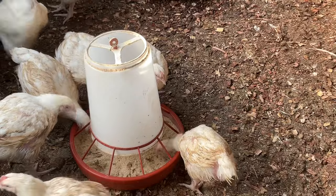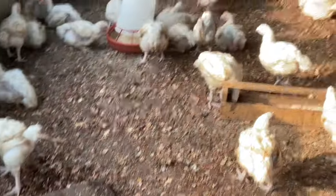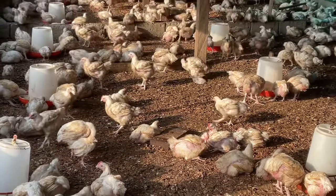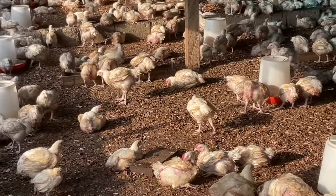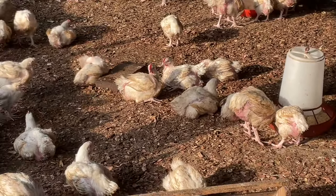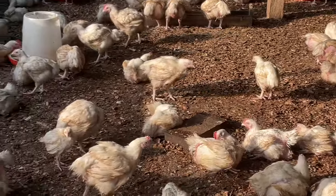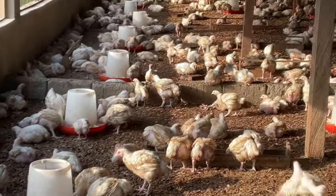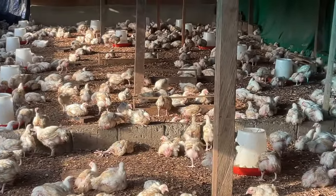Let's talk about best practice number one: housing and space. This is very important. Provide adequate housing facilities that protect the birds from extreme weather conditions and predators. The space allocation should adhere to recommended industrial standards, allowing sufficient room for the birds to move, stretch their wings, and exhibit natural behaviors.